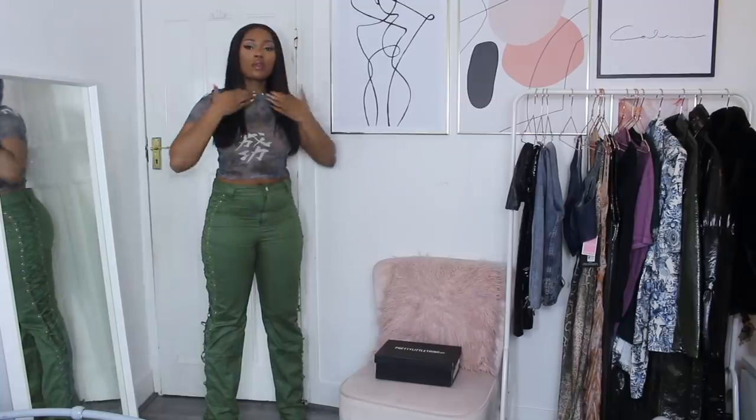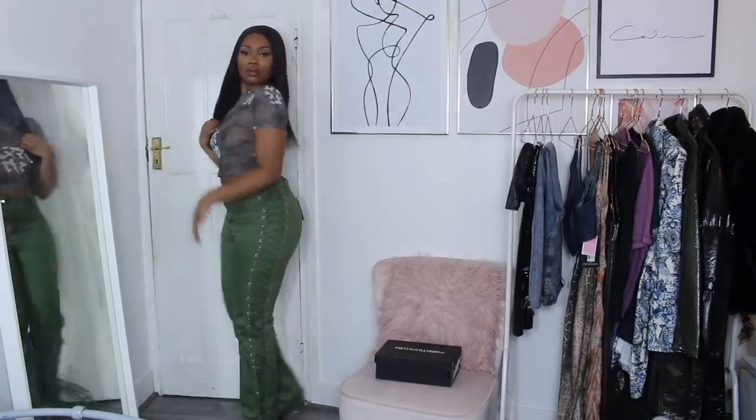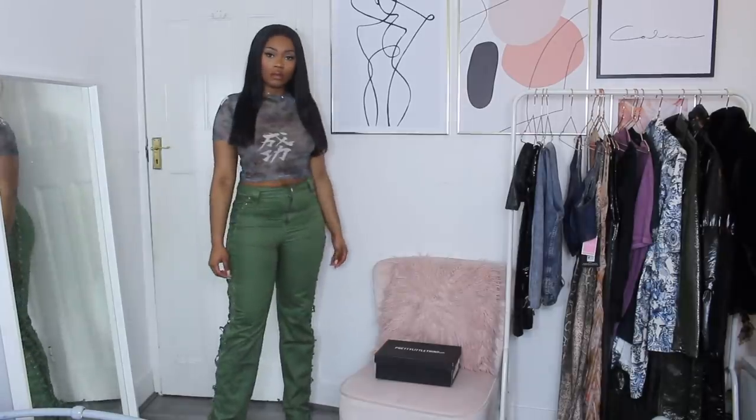I thought these two pieces together would make a really gorgeous going-out outfit — perfect for dinner or drinks. I really fell in love with these trousers. I tried to get them in black multiple times but they were completely sold out, so when the khaki came in I snagged them straight away.